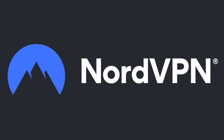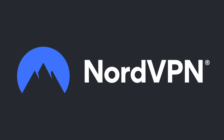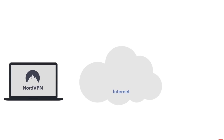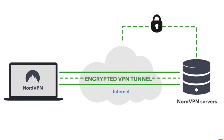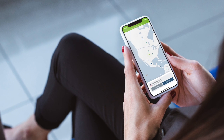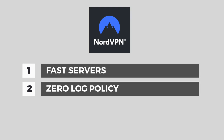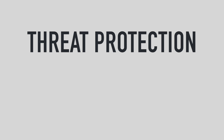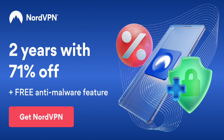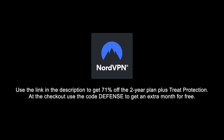This video is sponsored by NordVPN, a premium VPN service available for macOS, iOS, Windows, and Android with more than 5,400 servers in 60 countries. A VPN is an encrypted tunnel that can protect your privacy from threats like data logging by internet service providers, and can help you access geo-blocked content. NordVPN has fast servers, a zero-log policy, and a new threat protection feature that prevents malware, blocks trackers and malicious ads, and blocks harmful websites. Use the link in the description to get up to 71% off the two-year plan plus threat protection at no extra cost. Use code DEFENSE at checkout to get an extra month free.